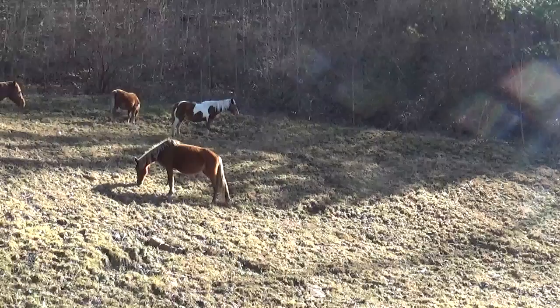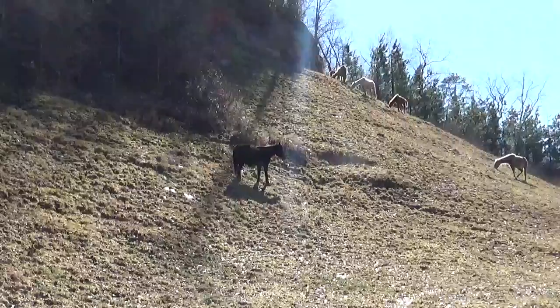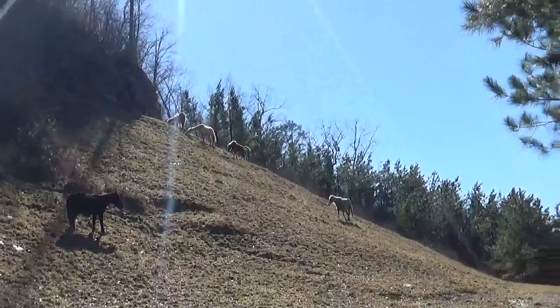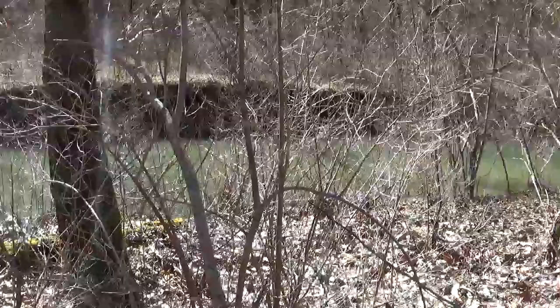Out doing some scouting and ran into these wild horses back here. They've been running back here in this country for several years now — probably the last 10, 15, maybe even 20 years. You see groups of them from time to time. They're not real wild, but they also aren't real tame.